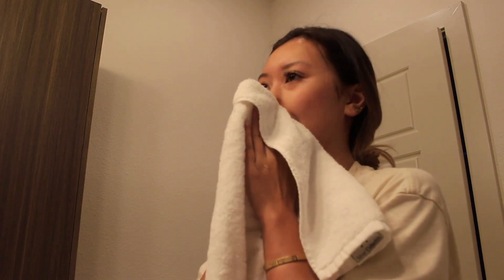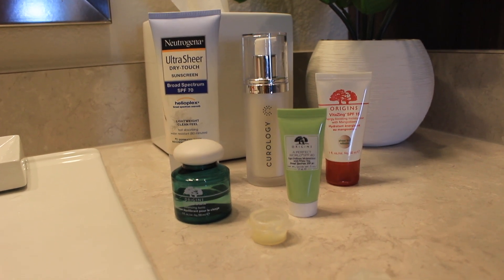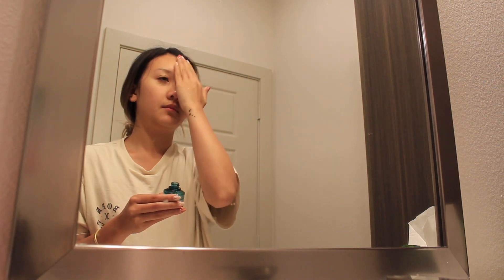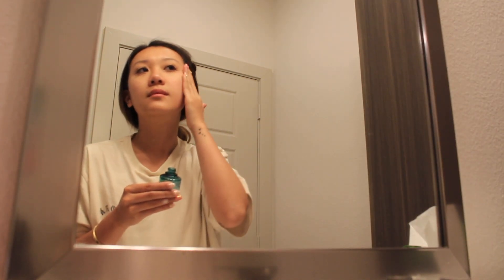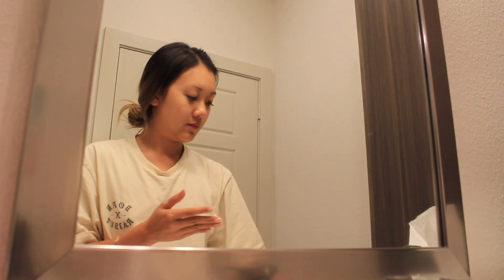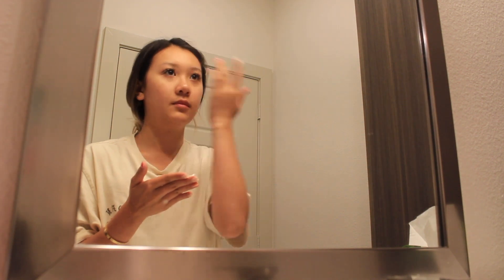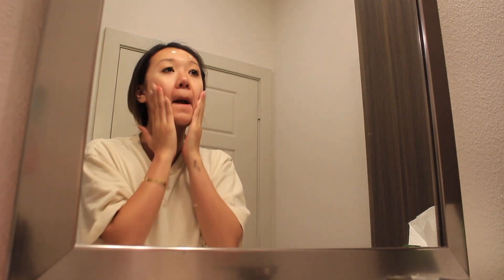After brushing my teeth and washing my face, I move on to my skincare routine. First I take Origin's balancing tonic, which I usually apply with a cotton pad, but I'm just going to pat it onto my face. I use it to help refresh and rebalance any dry, oily, or rough patches. Next I like to take Origins A Perfect World age defense moisturizer with white tea and SPF 40, which delays the appearance of signs of aging and neutralizes the damaging effects of the environment.